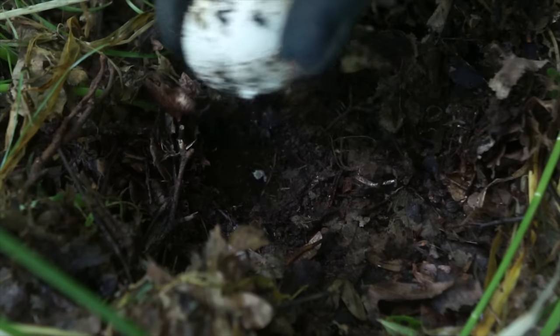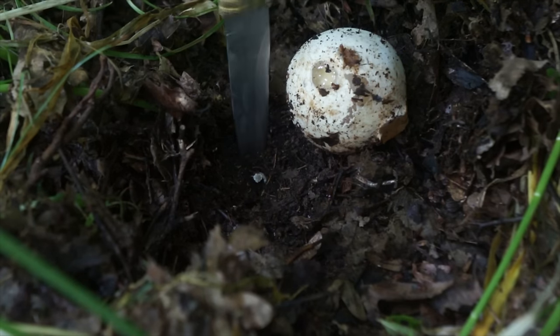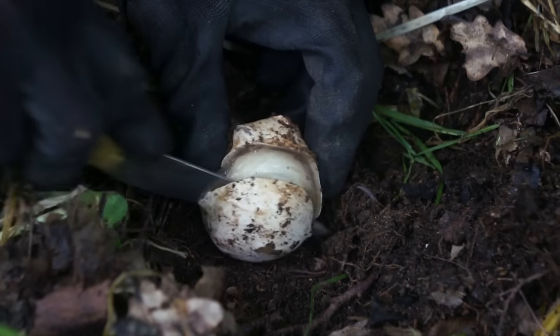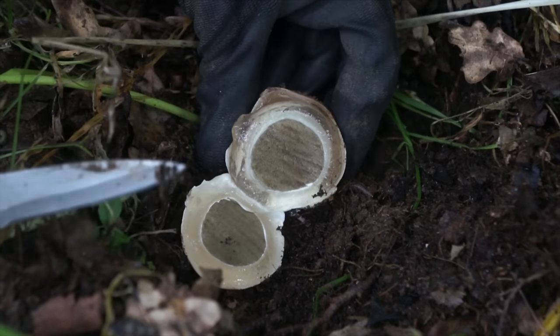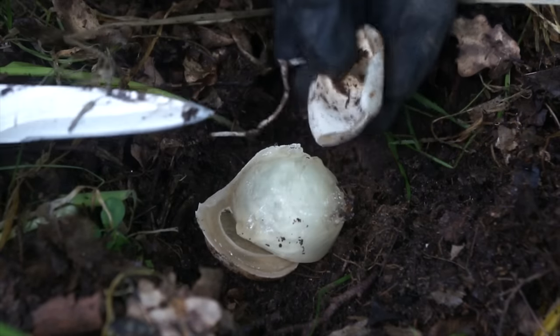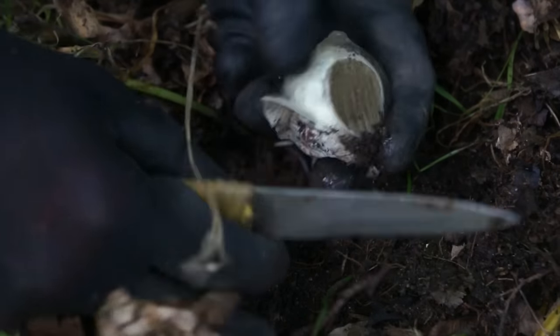There's only one way to find out for certain though - cut it open. Get on that dissection game. It feels like cutting a grape. Oh, it's like an eyeball. That's a Phallus impudicus, my dear.